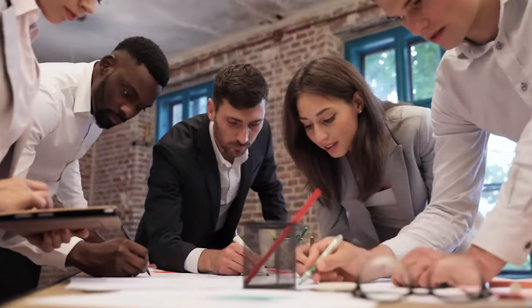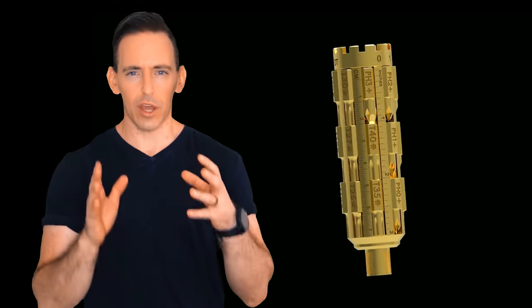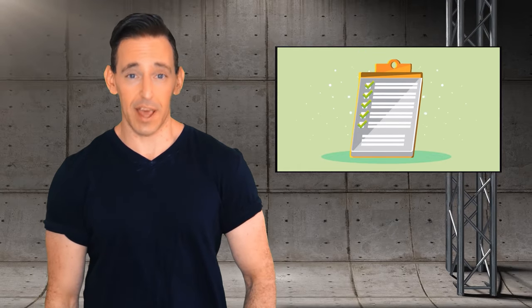Discover the latest and coolest tech gadgets at D-Tech TS. Our team thoroughly tests and evaluates new products to bring you a curated list of the newest and coolest gear. We also help you to make a perfect buying guide. We hope you find our selection enjoyable and informative.